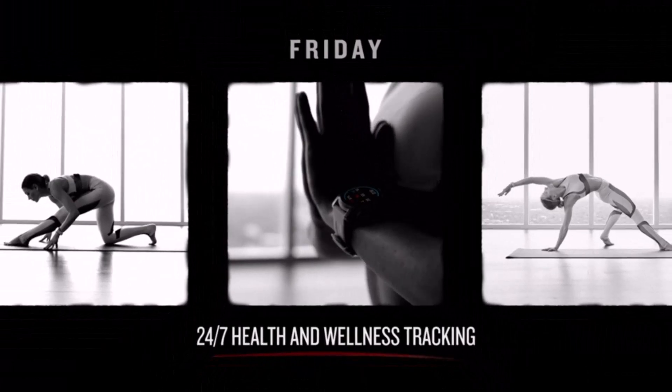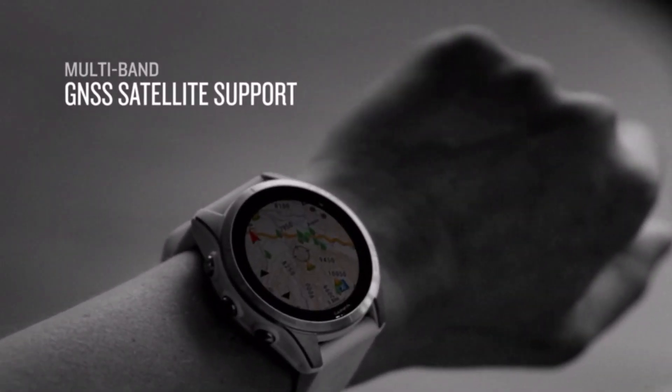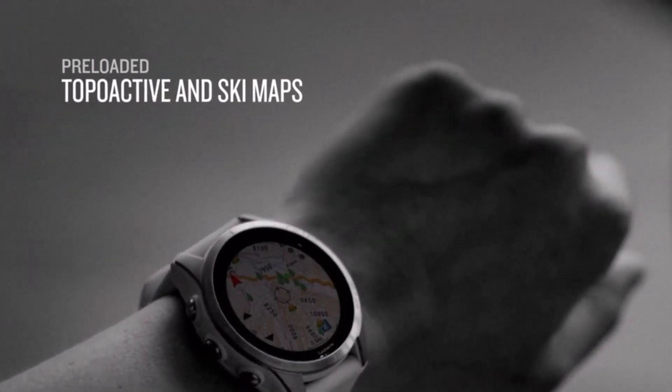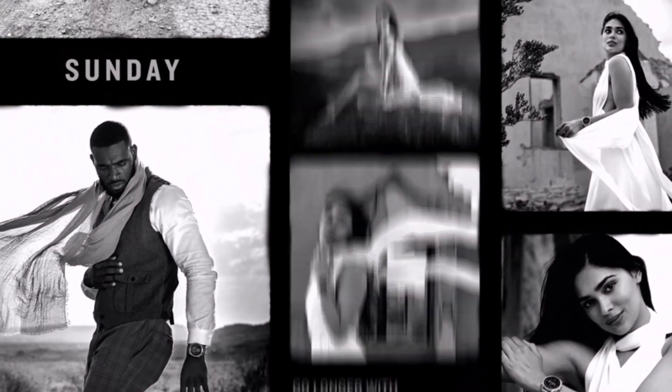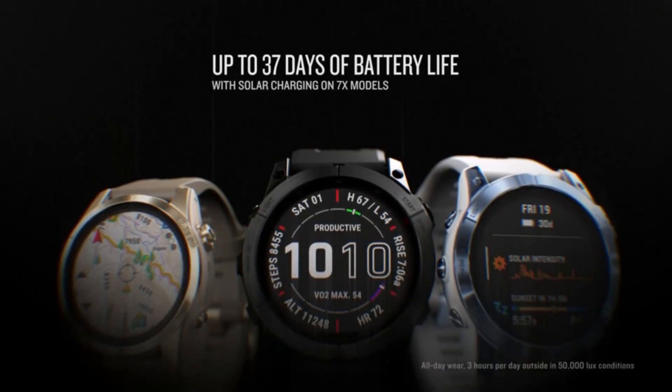On the non-music side, the Fenix 7 watches are some of the most robust GPS watches around. Track and monitor a ton of activities from running to cycling, swimming, hiking, skiing, and paddle sports. Wrist heart rate is standard on all models, and contactless payments are included so you can pay wirelessly at stores.